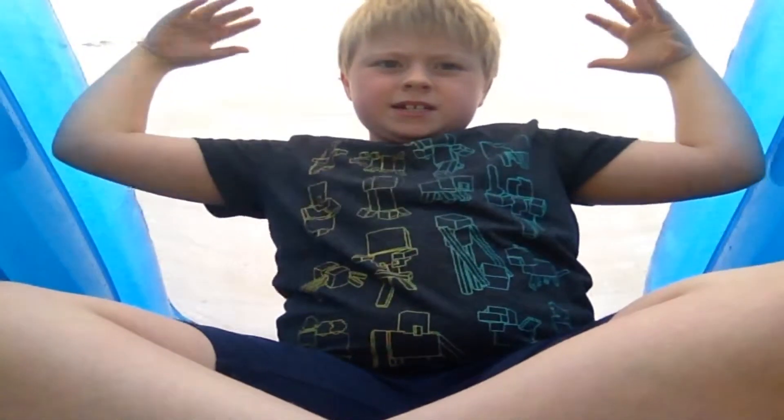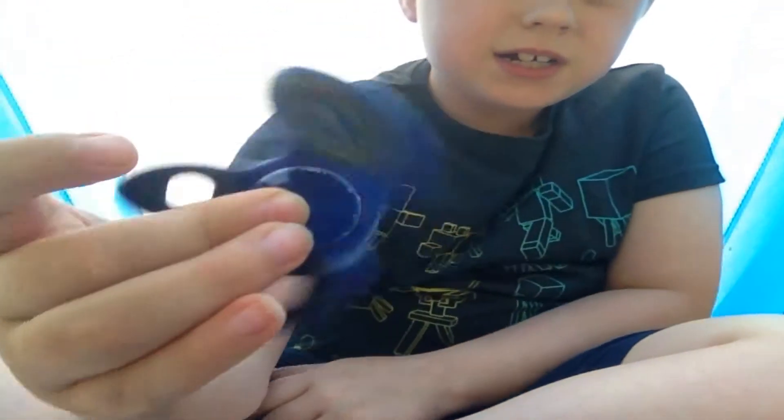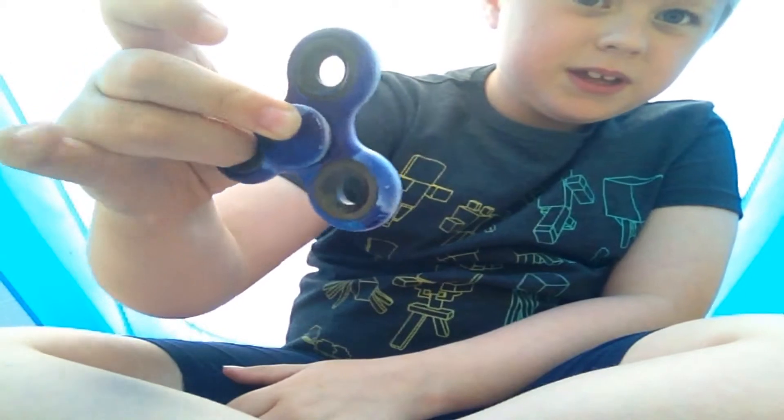So today, as you can see, I'm in a new setting — I'm right now under my swimming pool. I'm just gonna be giving you a quick talk of stuff. Here I've got my fidget spinner because I need something to play with.